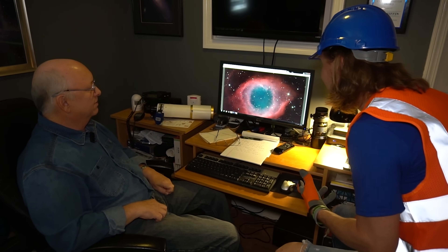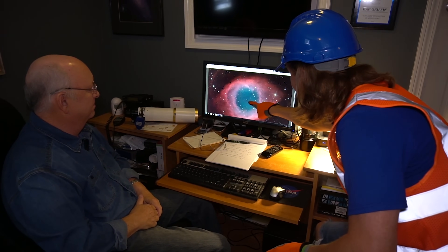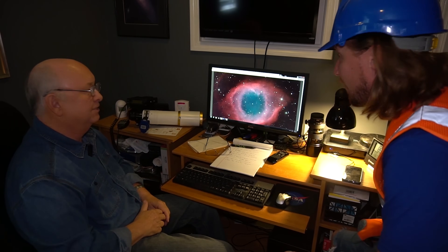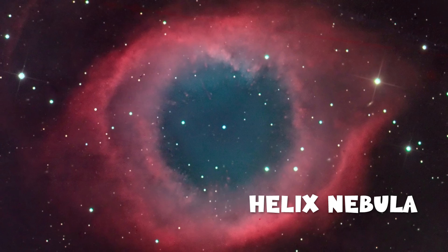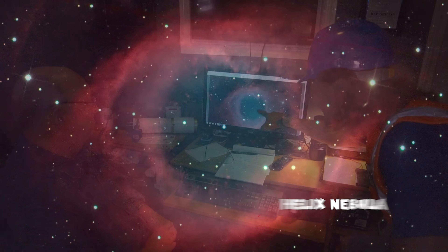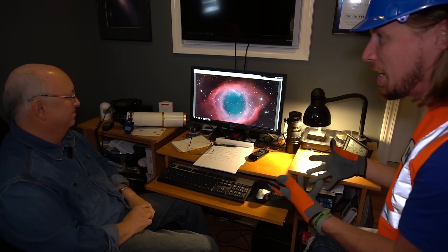What is that? That's called the Helix Nebula — this is where a star has blown off its outer layers into space. Look at those cool colors: blue and red. The colors tell you what the different chemical elements are that make up that star. The blue area is oxygen, and the red is hydrogen. You know there was oxygen in outer space — that's awesome!